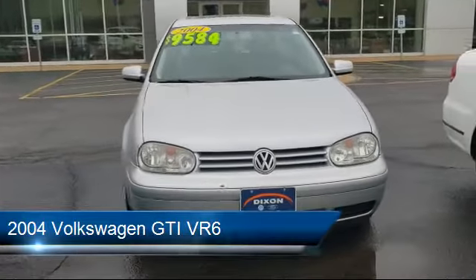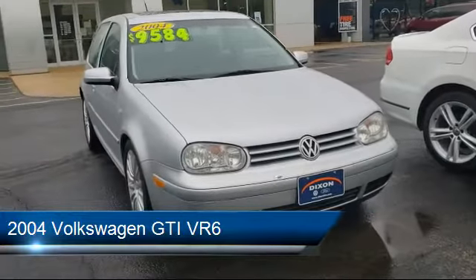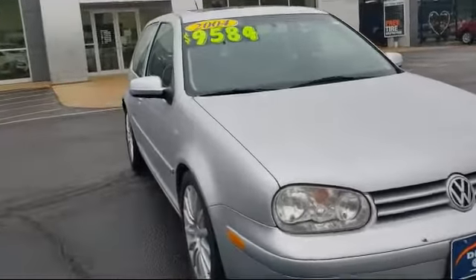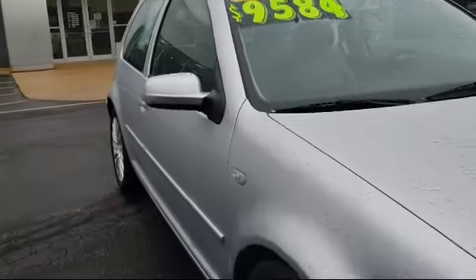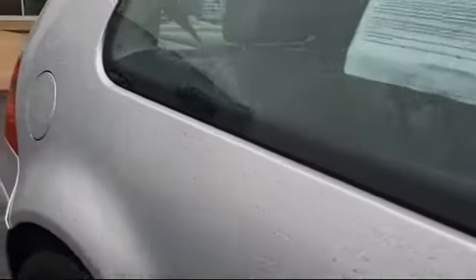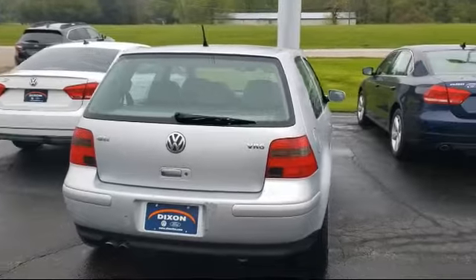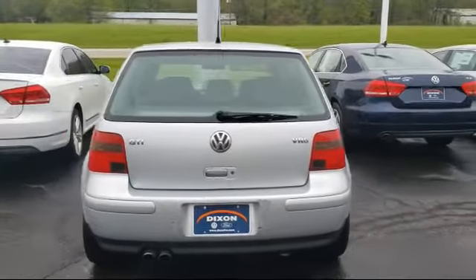It comes equipped with electronic stability control, keyless entry, leather wrapped steering wheel, air conditioning, 8 speaker audio system, traction control, CD player, power windows, side airbags, anti-lock braking, and has less than 85,000 miles on the odometer.